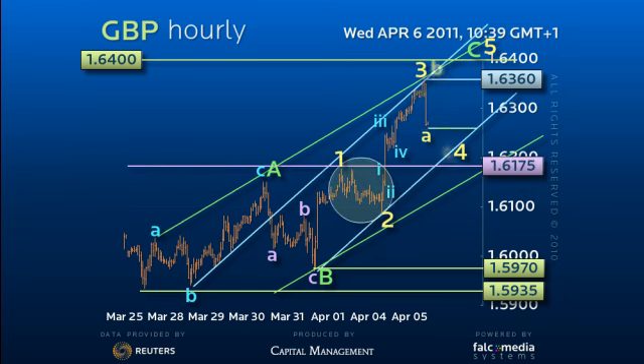As such, given the simple nature of the decline from 1.60175, we should now see a period of about 48 hours consolidation below today's high of 1.6360, probably in the form of a double retracement back to the 1.6220 area.